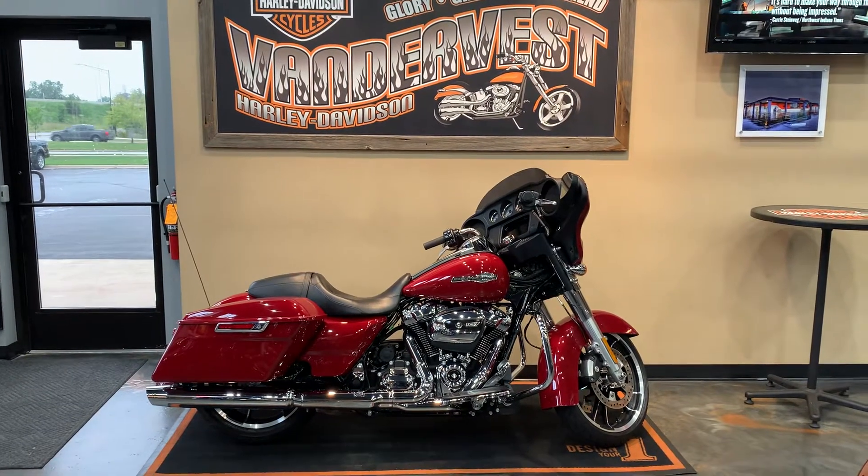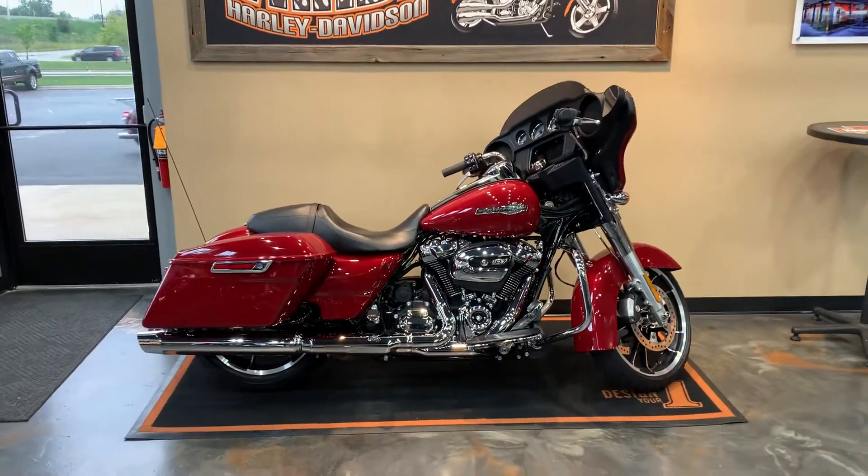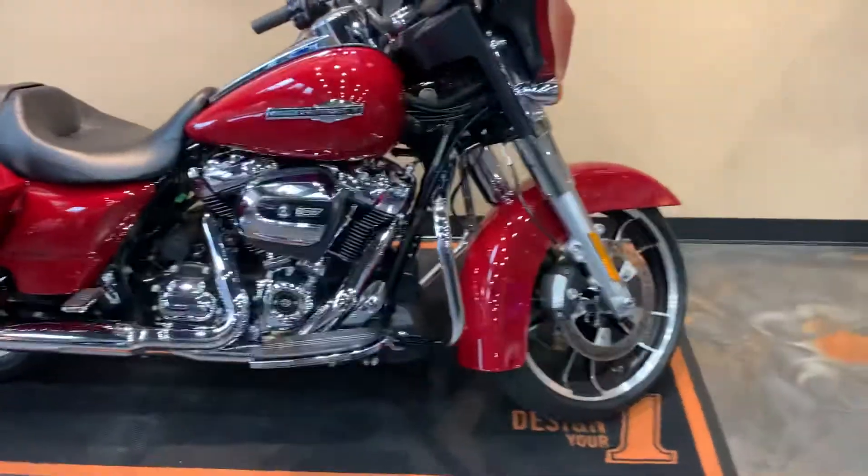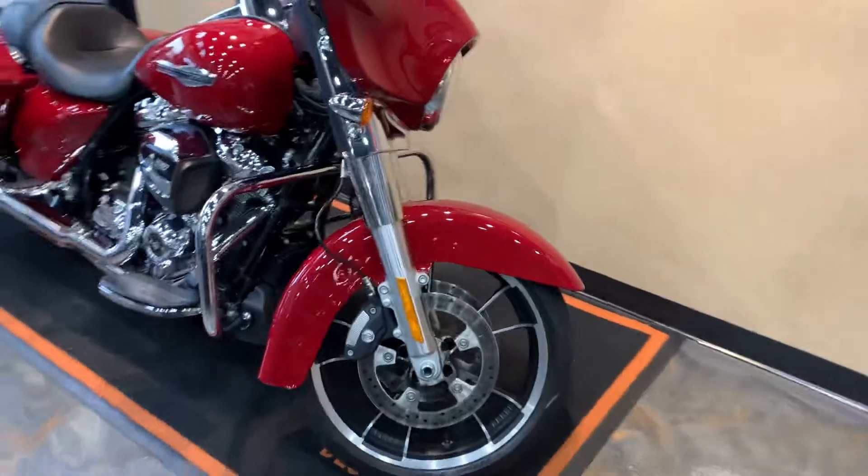Hello friends, Peter from Van Der Vest Harley-Davidson. Got ourselves a new bike, a 2021 Street Glide Standard in Billiard Red. Let's take a little journey around this bike, shall we?